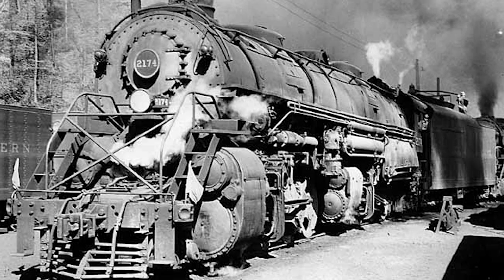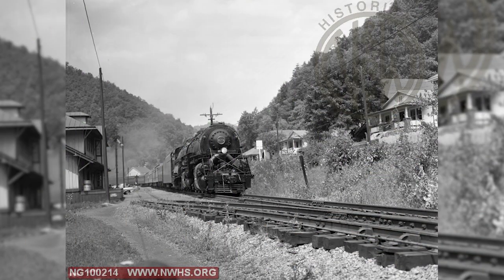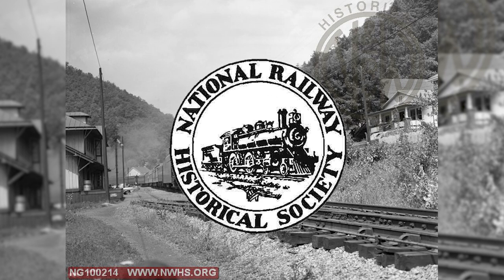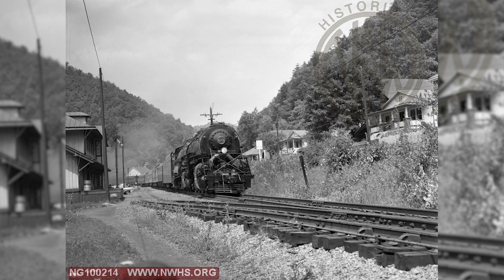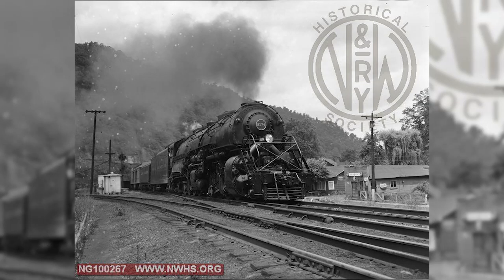The 2174, along with the rest of its sisters, was used in heavy coal drags throughout the states of Virginia and West Virginia. With the N&W being a coal-carrying road, it was one of the last railroads to fully dieselize, holding onto steam much longer than any other Class I. Realizing that the end of steam would eventually encroach on the N&W, the Roanoke chapter of the National Railway Historical Society sponsored a farewell to steam excursion. The 2174 was selected to be on the head end of this excursion, which occurred on July 11, 1959.